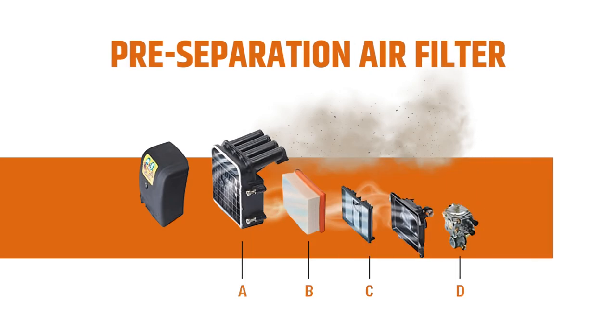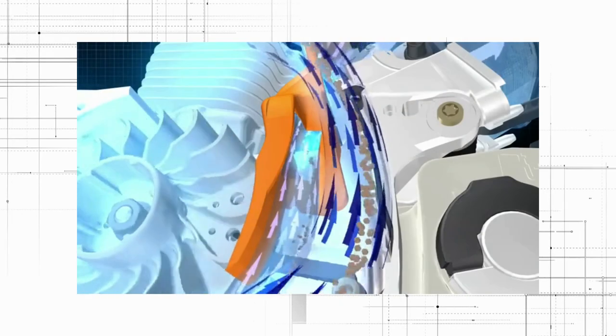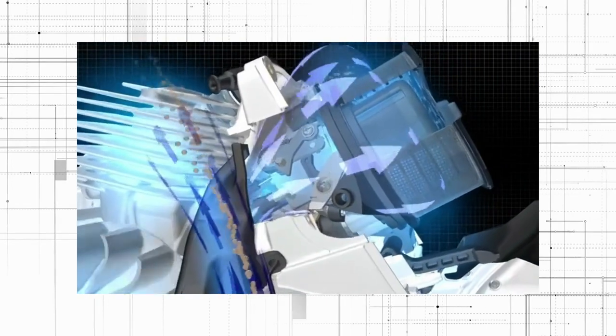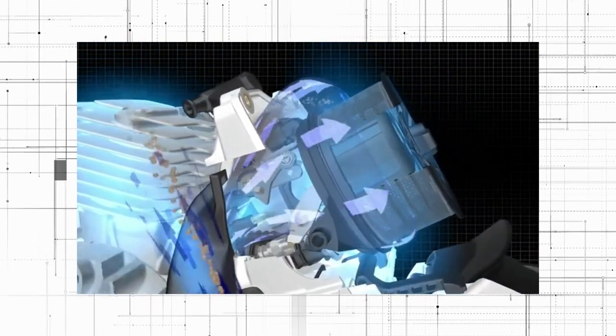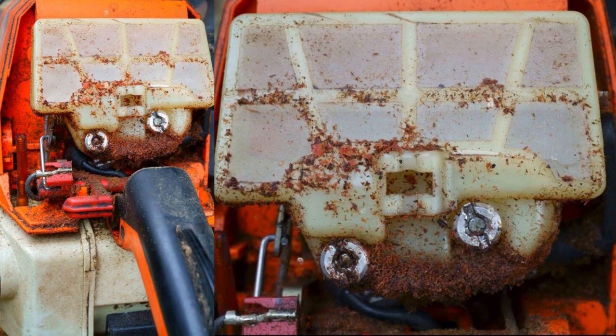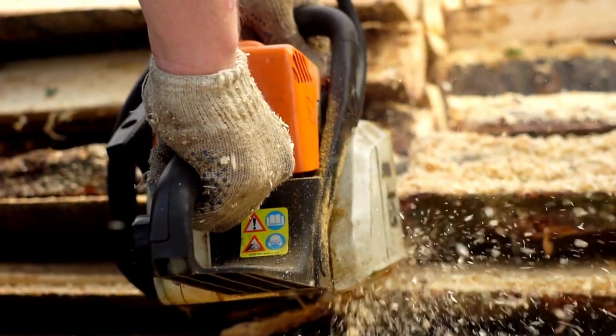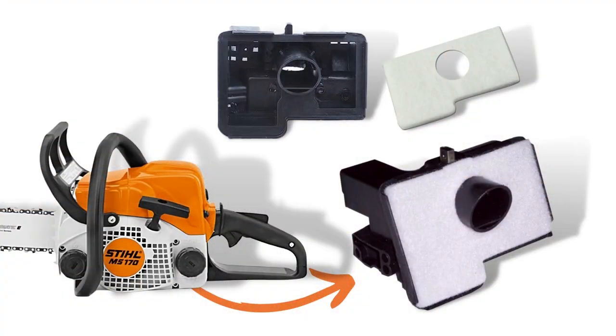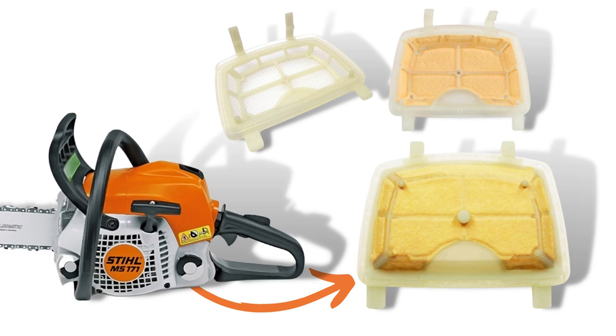Pre-Separation Air Filter: The pre-separation air filter takes the bigger dirt particles out of the way from being filtered in the filtration chamber. This keeps the air filter clean and saves it from becoming dirty frequently, saving you from manually cleaning the air filter over and over. It's a pretty important feature nowadays, and we see that Stihl MS-170 lacks this feature while it is added on the MS-171.